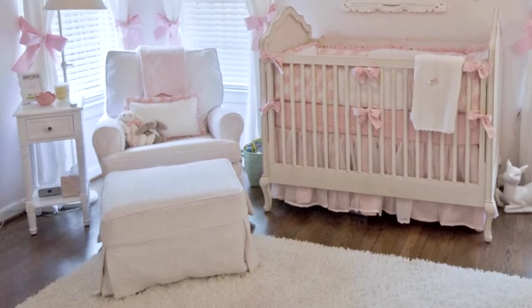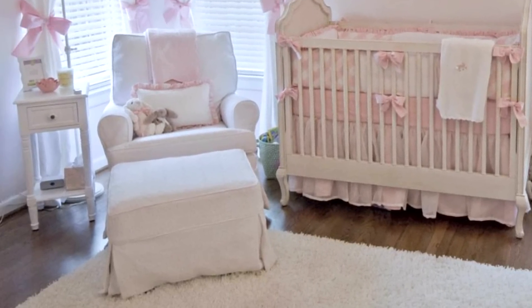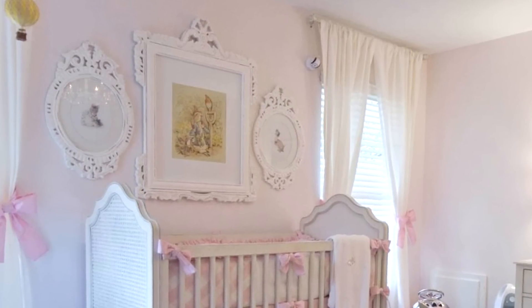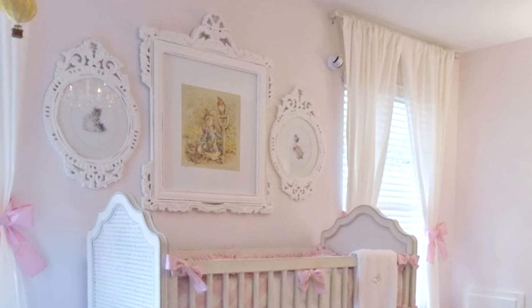She went beyond Restoration Hardware Baby and Child — she went with a custom glider from Rio Rockers, which is obviously a washable slipcover fabric, which is so important. They also did the custom bedding. My favorite part of the room has to be the feature above the crib — the beautiful framed art. It's vintage, it's sort of old world feeling.